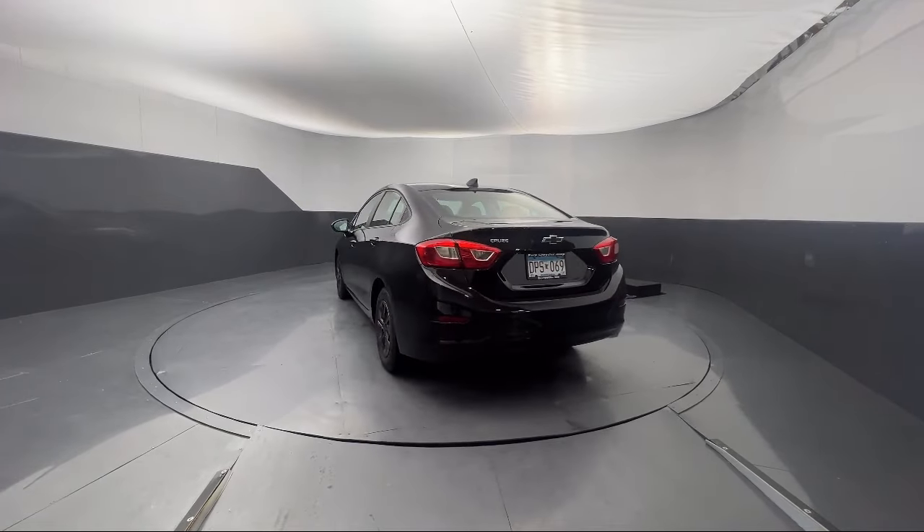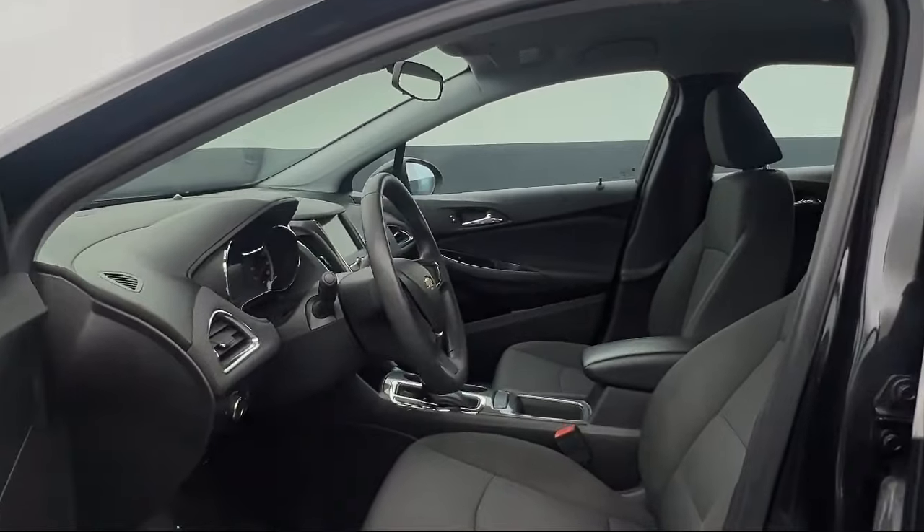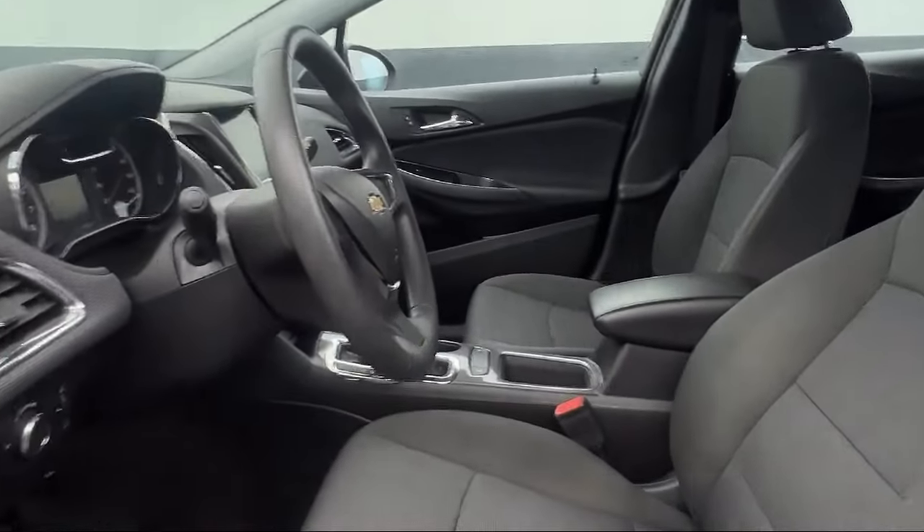Electronic Stability Control, Air Conditioning, Tire Pressure Monitoring System, and has less than 70,000 miles on the odometer.